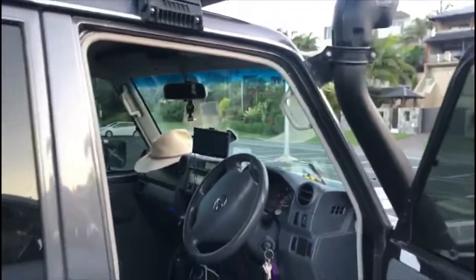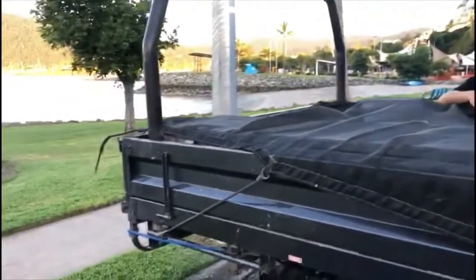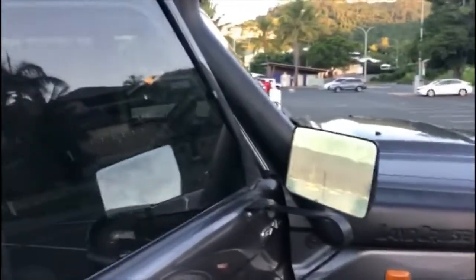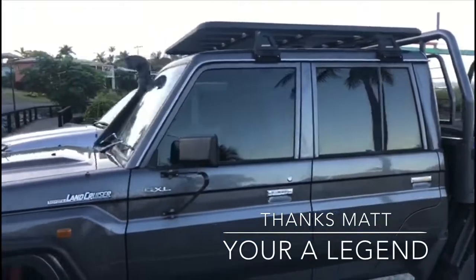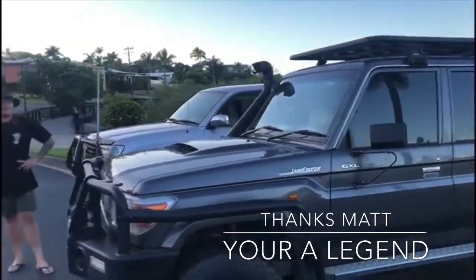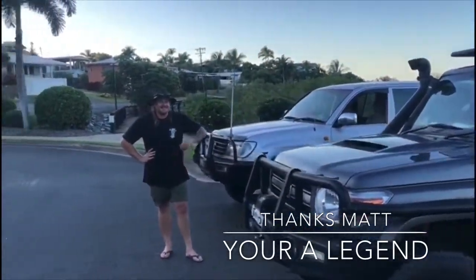Best thing about this truck is you can see that he uses it. You can't kill one of these with a great big long stick. If Matty can't bust it towing boats, on and off the beach, up the Cape and everywhere else he goes, no one's going to break one. If you're keeping an eye on my YouTube, we'll be doing some more each week. Aussie Matt, you're a legend mate.